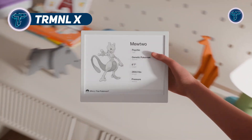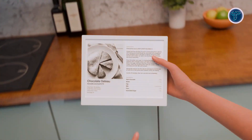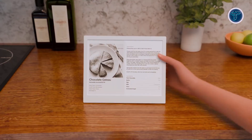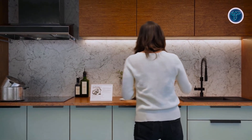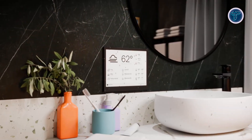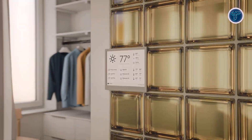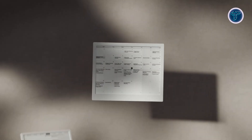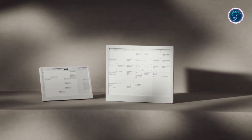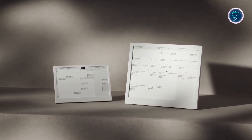Terminal X redefines the e-ink desktop companion with a 10.3-inch high-density display that delivers 1872 by 1404 resolution, 16-level grayscale, and a refresh rate under 200 milliseconds for sharp, glare-free visuals. Designed for durability and simplicity, it features a clean enclosure with no front branding, a magnetic USB-C charging port, water and dust resistance, and a screw-based opening for easy modifications. Its open-source firmware supports both 2.4 GHz and 5 GHz Wi-Fi, gesture-based controls, and onboard sensors such as an accelerometer and a quick connector for expandability.